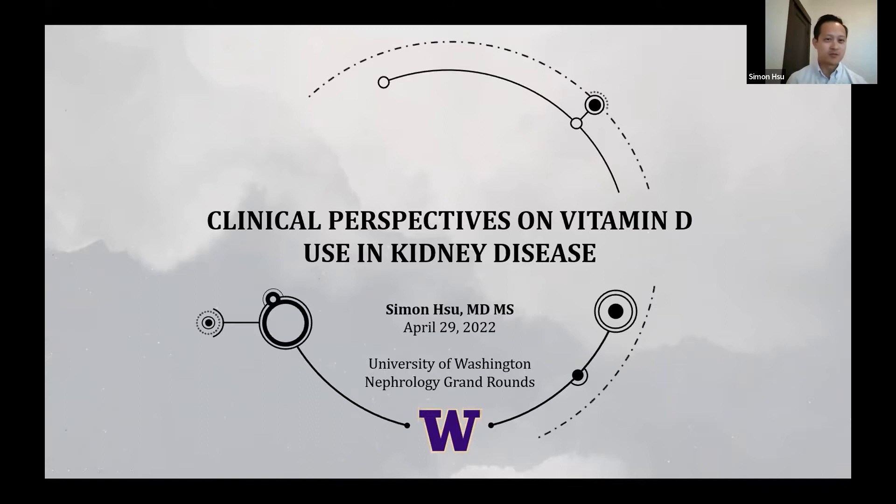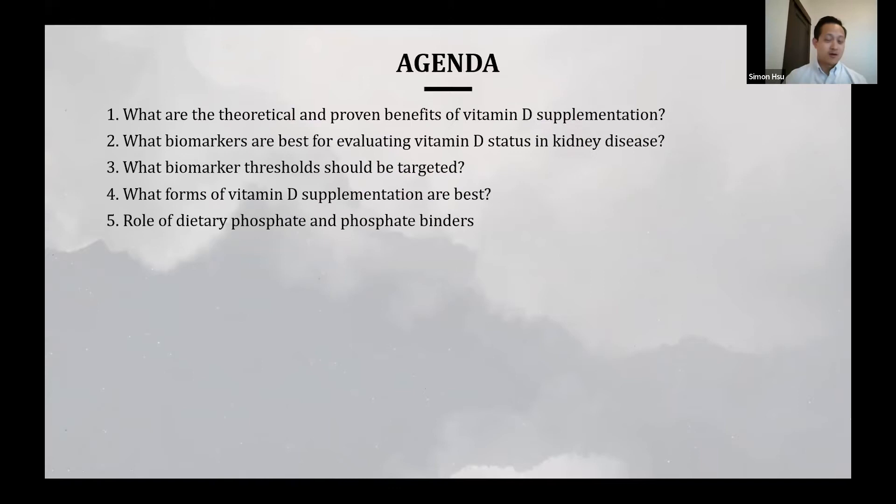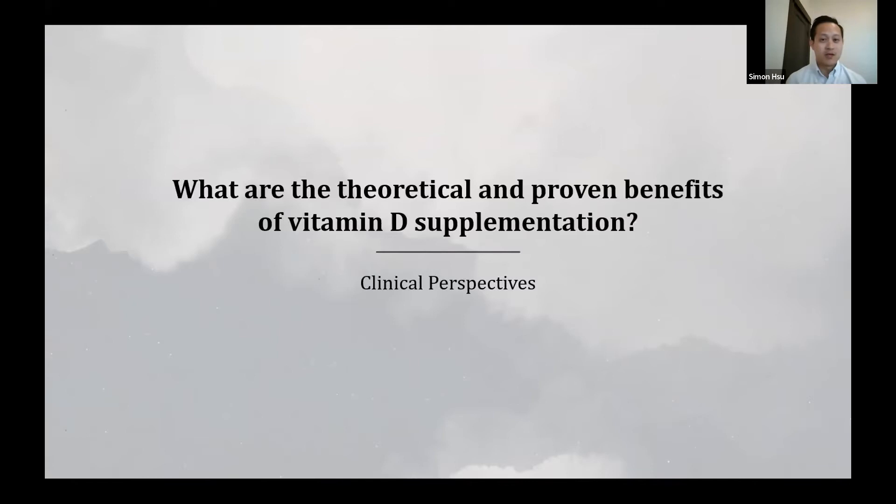I'm Simon Su, one of the instructors in the Division of Nephrology. Today I hope to offer some clinical perspectives on vitamin D use in kidney disease. The goal of this talk is to answer five clinically relevant questions: what are the theoretical and proven benefits of vitamin D supplementation, what biomarkers are best for evaluating vitamin D status in kidney disease, what biomarker threshold should be targeted, what forms of vitamin D supplementation are best, and a discussion of dietary phosphate and phosphate binders.